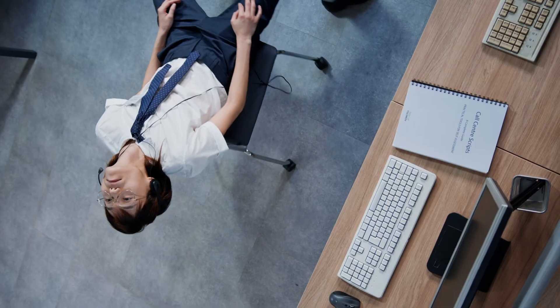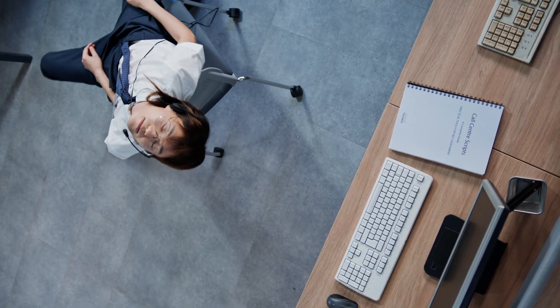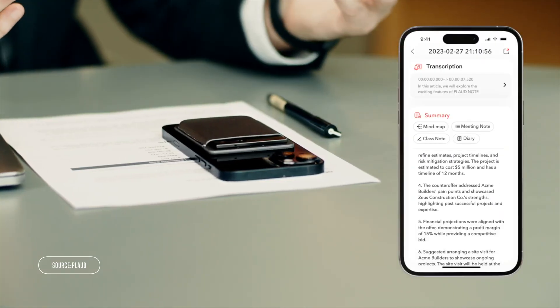Have you ever started drifting off during a work meeting and completely lost track of what was happening? Imagine capturing every crucial detail in your meetings and phone calls without lifting a finger. You won't want to sleep on this one.